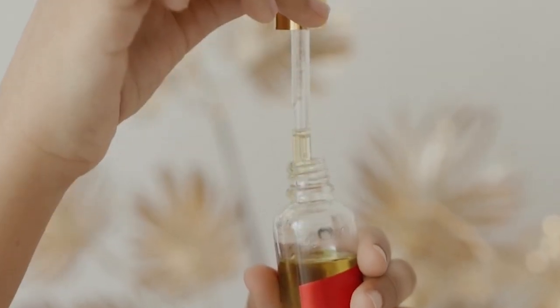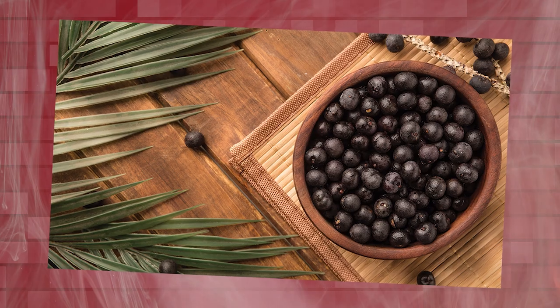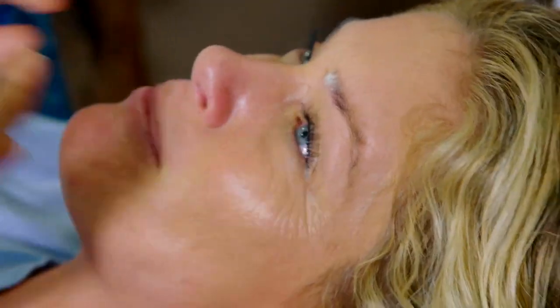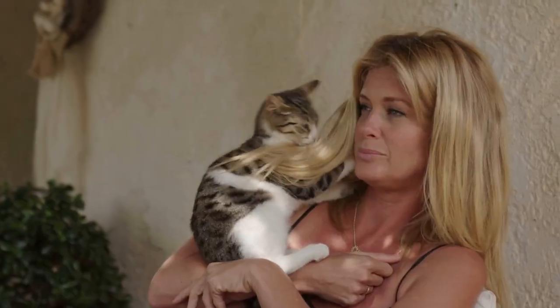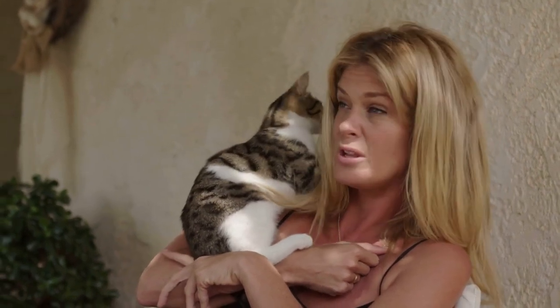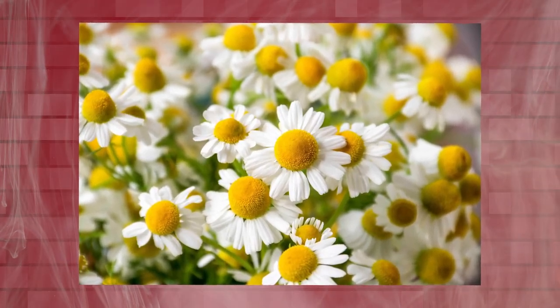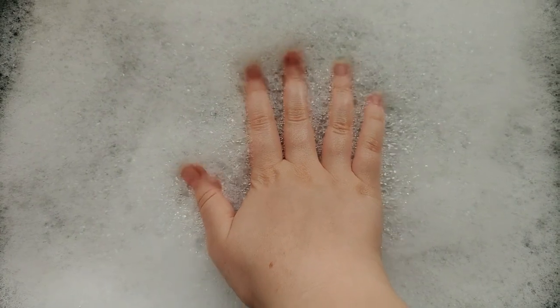Rosehip oil is rich in antioxidants, essential fatty acids, and vitamins, providing deep hydration, brightening the complexion, and reducing the appearance of fine lines and wrinkles. The addition of acai berry, known for its antioxidant properties, helps protect the skin from environmental stressors and promotes a radiant and youthful glow. To seal in the benefits, Rachel uses a moisturizer enriched with calming ingredients like calendula and chamomile. Calendula soothes the skin, reduces inflammation, and supports its natural healing process, while chamomile provides gentle hydration and promotes a healthy, even-toned complexion. This final step locks in moisture, leaving the skin nourished, supple, and ready to face the day.